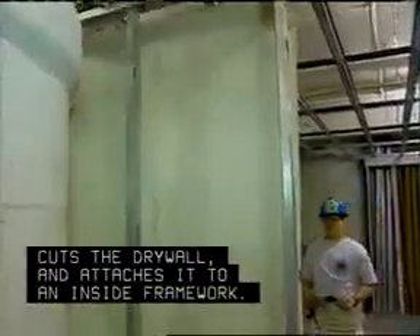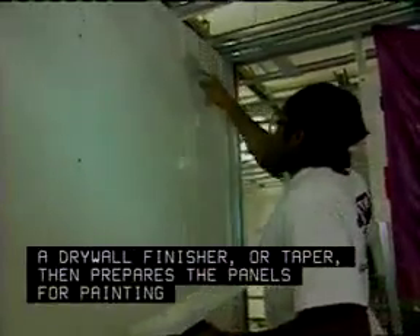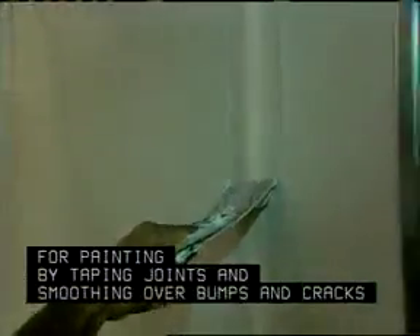The installer, also called a drywall applicator, measures the space to be covered, cuts the drywall, and attaches it to an inside framework. A drywall finisher or taper then prepares the panels for painting by taping joints and smoothing over bumps and cracks with a wet compound and sanding tools.